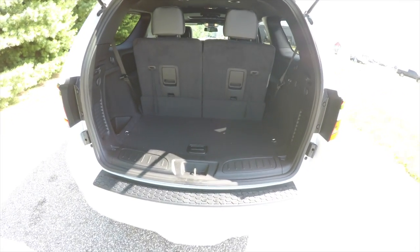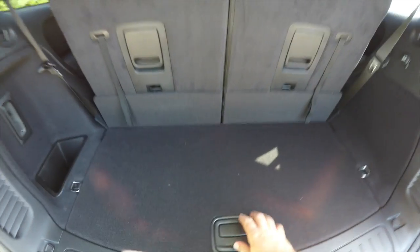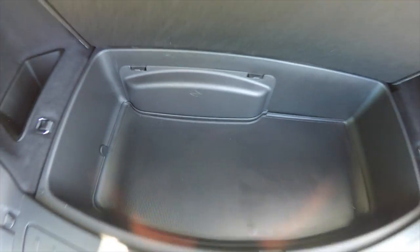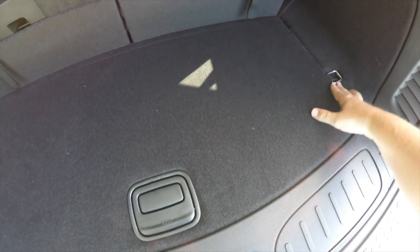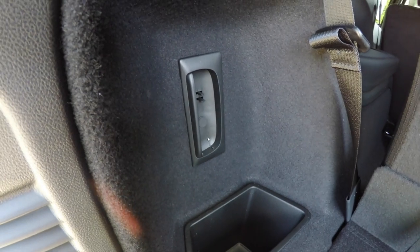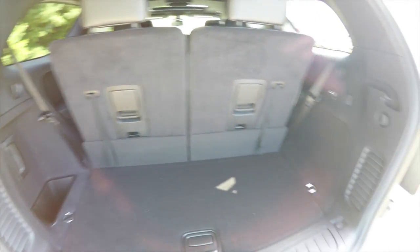Taking a quick look at the luggage area: even with the third-row seat up, it's pretty nice and spacious. You have a nice amount of cargo storage underneath the floor as well as your jack stowage. Chrome tie-down hooks, a storage cubby, and a charging port for your LED rechargeable flashlight. There's also a 12-volt power point back here.